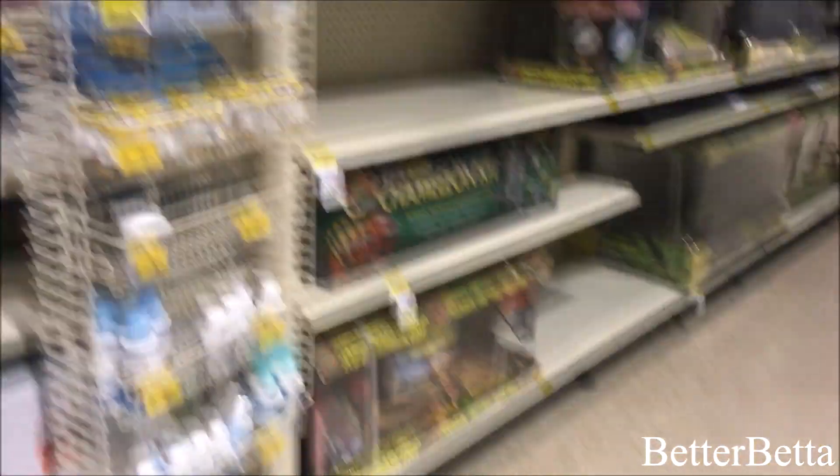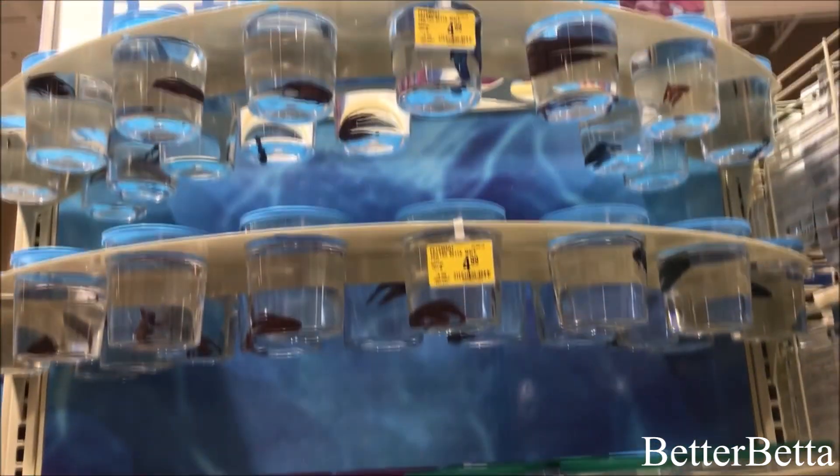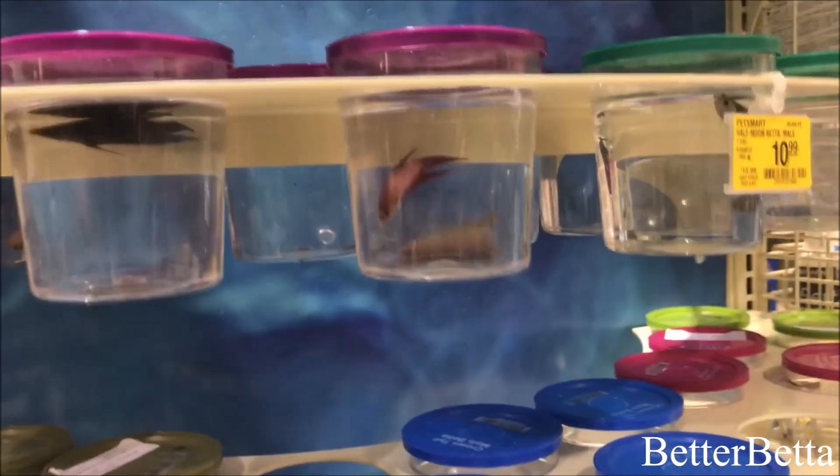One thing I will quickly say is that those cages are not adequate full-time housing for your hamster; however, they do make excellent travel cages. Now moving on to the betta section — this is the main betta section, but in this video it is the second one I'm showing you. These bettas generally don't look as good as the ones in the back. More of the fancier bettas are shown here and the veiltails are more in the back.